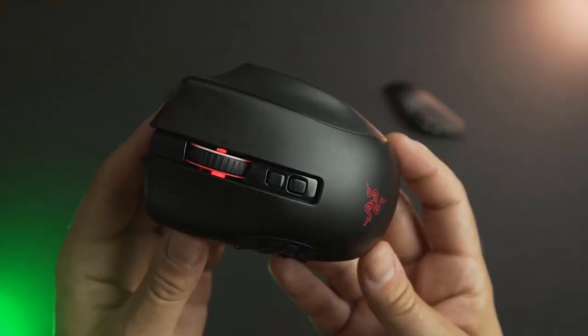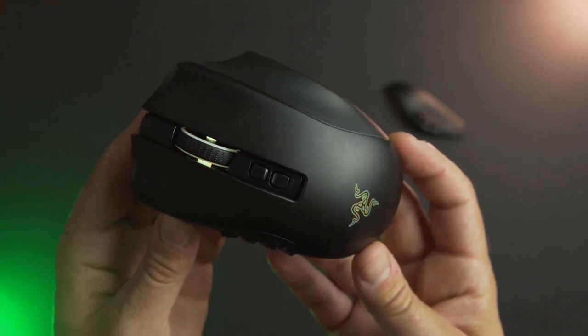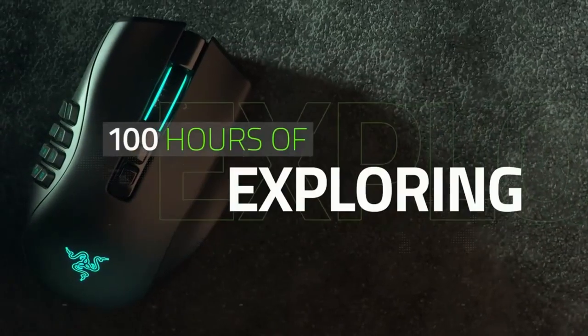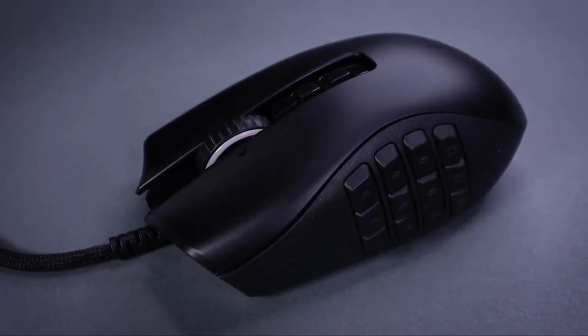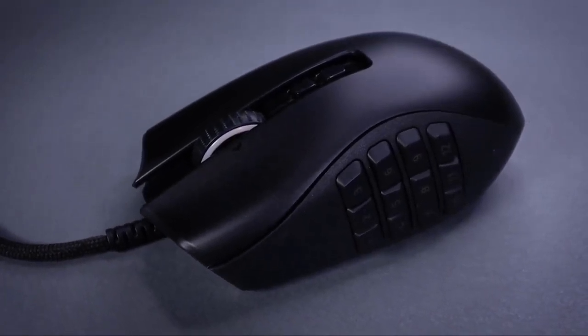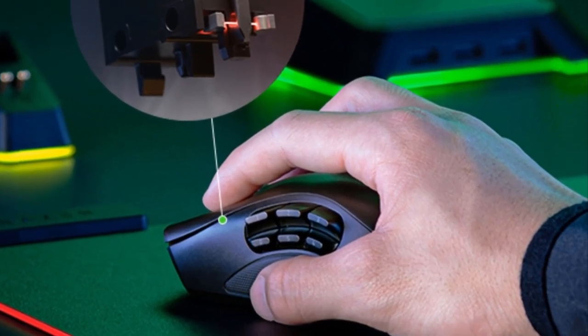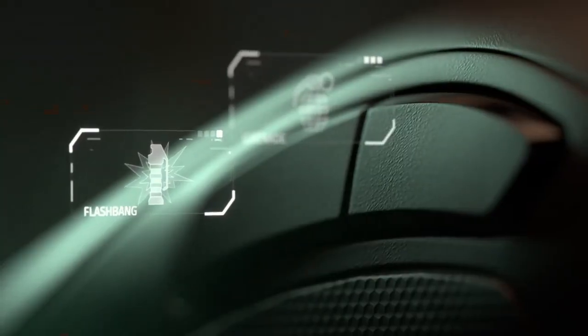The Naga Pro is 7 millimeters wider and weighs 117 grams more than the Trinity, but its 100p-feet make it easy to move across most surfaces. It takes some time to get used to the bigger mouse, which requires people with long hands to use a full palm grip. The contoured mouse buttons and ring finger rest make it easier to hold onto. The switches are also durable with a lifespan of 70 million clicks.